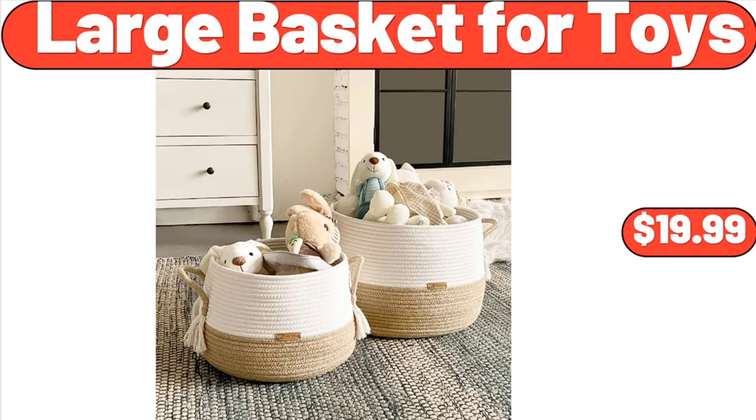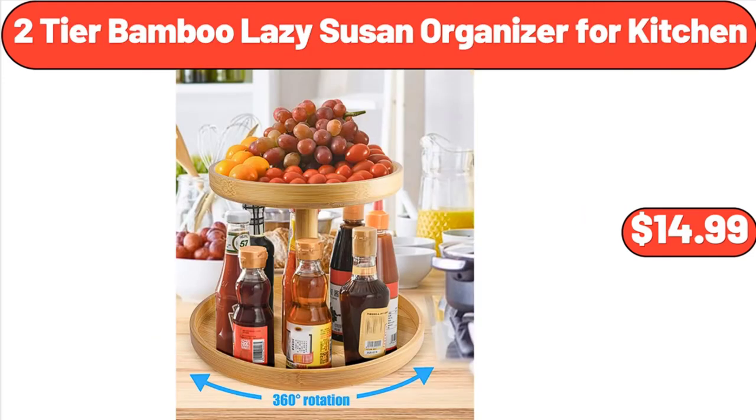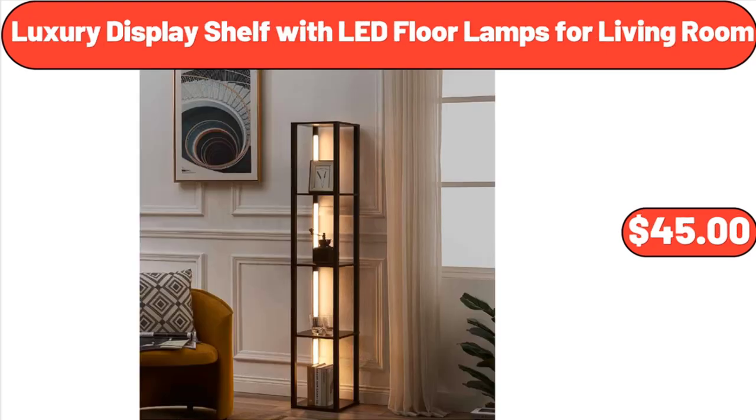Large Basket for Toys, $19.99. Two-Tier Bamboo Lazy Susan Organizer for Kitchen, $14.99. Luxury Display Shelf with LED Floor Lamps for Living Room, $45.